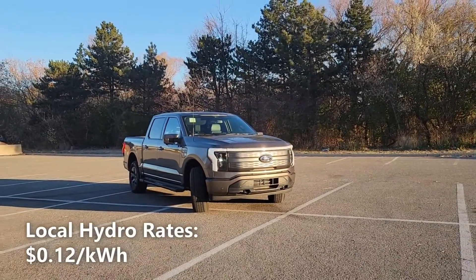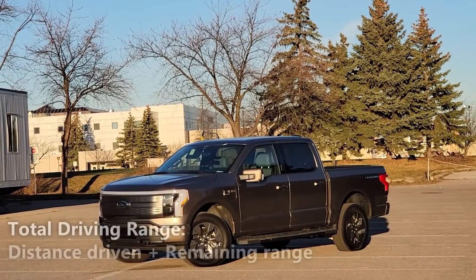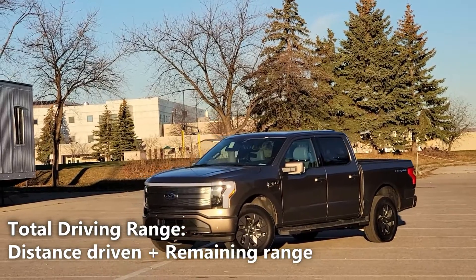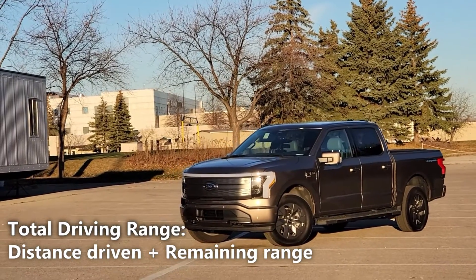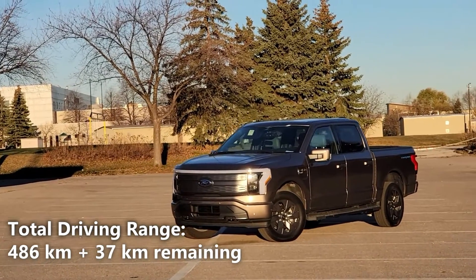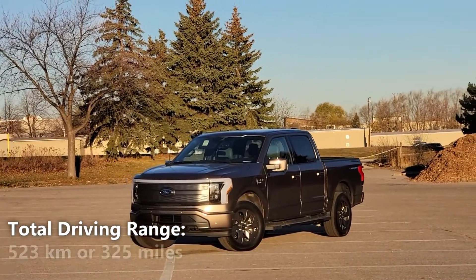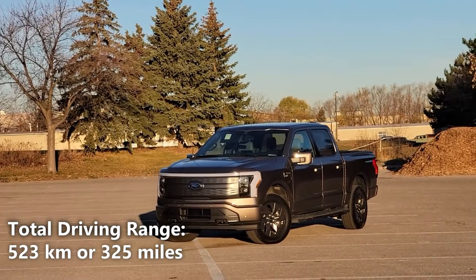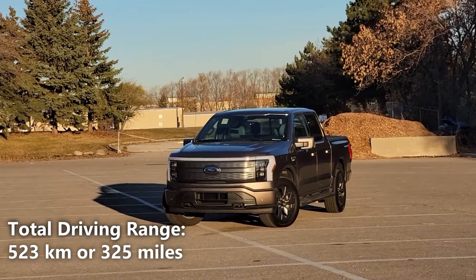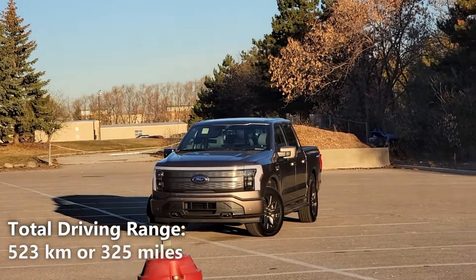The cost of electricity in my city is 12 cents per kilowatt hour. To get our total real world battery range, we'll take the 486km of driving that we did and add a potential 37km of battery range. So 486km plus 37km gives us a total of 523km or 325 miles — that means our actual real world driving range on a full charge is 523km or 325 miles.